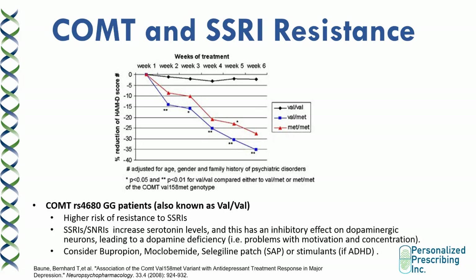Patients with the Val-Val variant in the diagram tend to have a lower reduction in the Hamilton depression scale score over six weeks on an SSRI, compared to patients who have the Val-Met or Met-Met variant. The Met-Met is also known as COMT AA, and the Val-Met is also known as COMT AG. Patients who have the GG variant tend to be more resistant to SSRIs in terms of reduction in their depression symptoms.